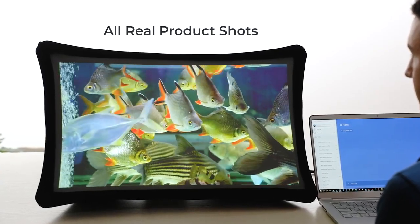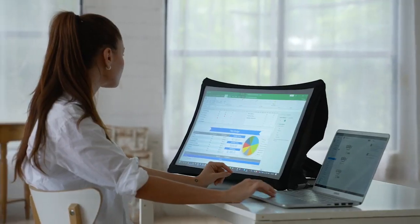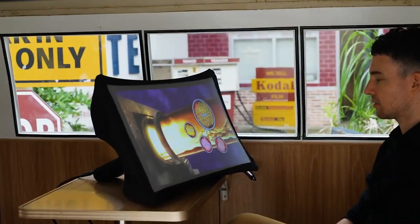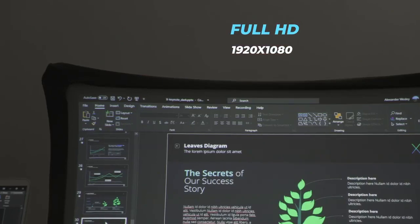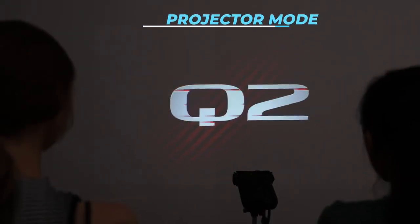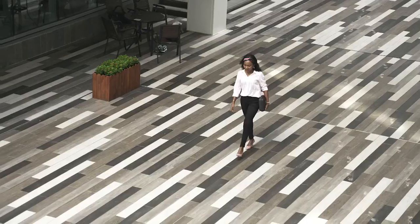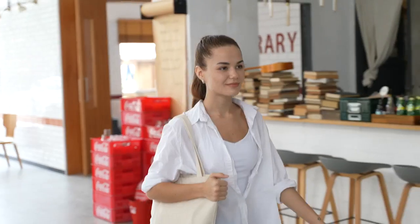Meet Splay, the 24 inch full HD portable display that expands in seconds and even transforms into an ultra short throw portable projector. You want a big bright high-resolution screen anywhere, or to project an even bigger screen on a wall? With our patented flexible display technology, Splay is your perfect travel companion in any situation.